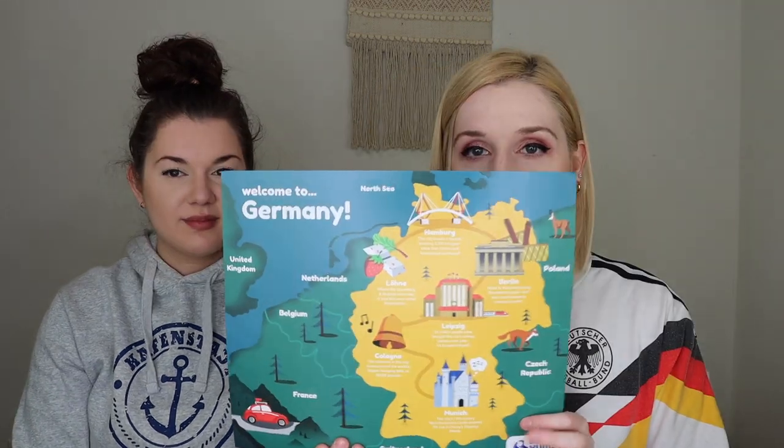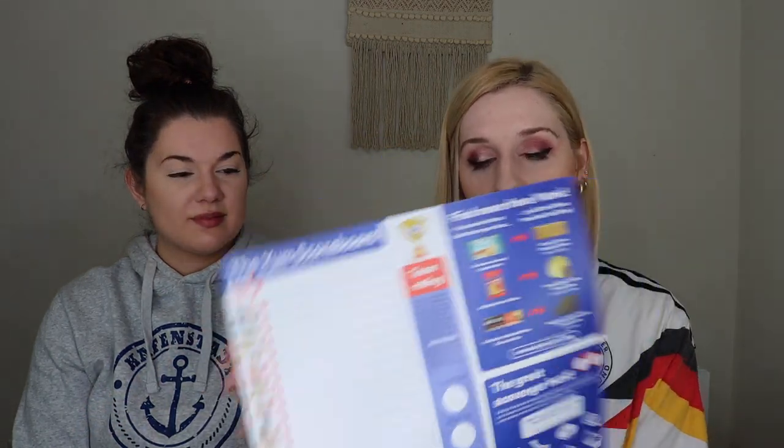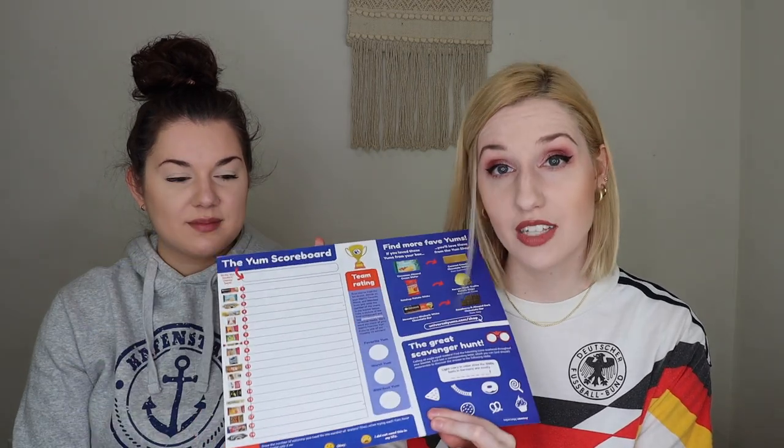When you open it up, this is what it looks like. On top, it shows the map of Germany with some fun little facts about different cities. Then on the back, it shows all the snacks and you can rate them there. They have a couple other things so you can rate your favorite, worst, and weirdest snack.